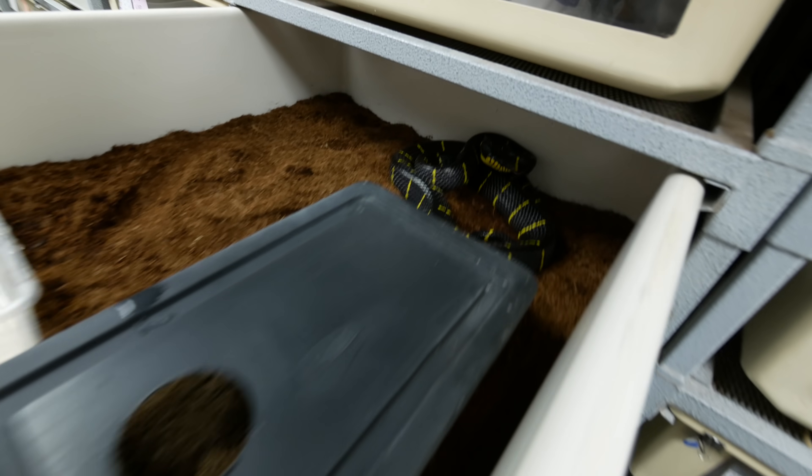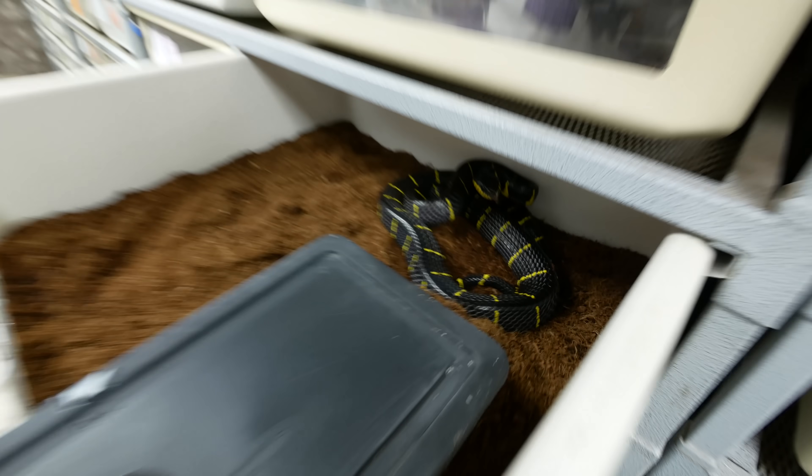Now I've got to clean this cage, and there's something really exciting to share with you. Look at that mangrove snake — beautiful. She was loaded up with eggs and guess what?